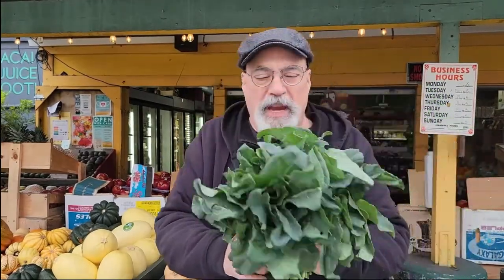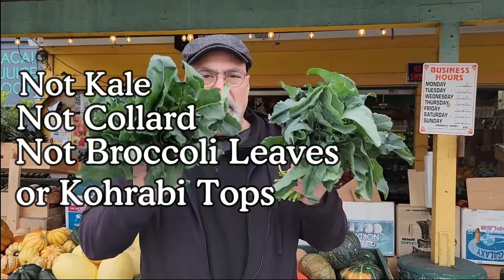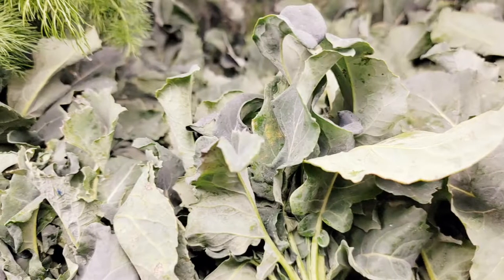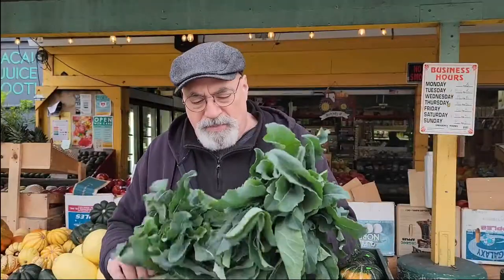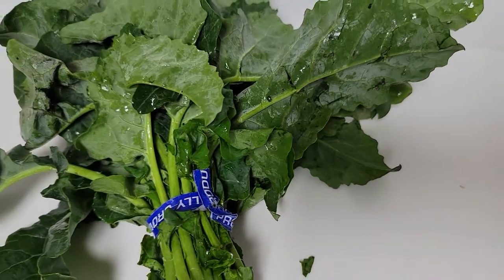Hey folks, Dan the produce man here. Look at these gorgeous greens — it's not kale, it's not collard, not broccoli leaves or kohlrabi tops. This is broccoli spigarello. These leaves are believed to be the grandparent or parent somehow of broccoli rabe, but the broccoli rabe leaves are thinner, more mustardy, and more tender. These are tender and tough at the same time — very hardy leaves with a beautiful blue hue to them.